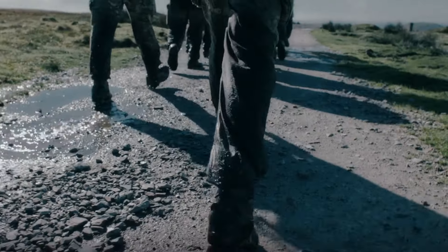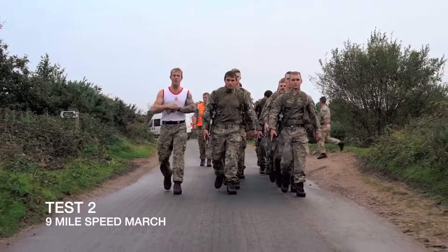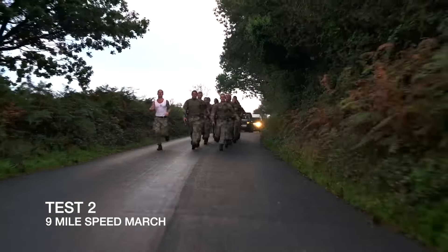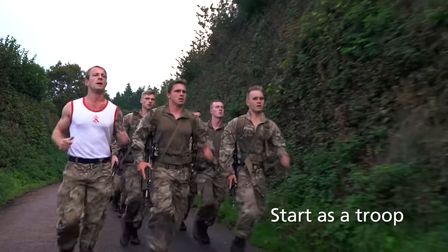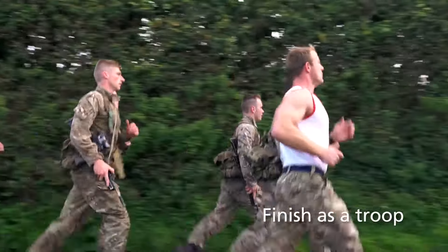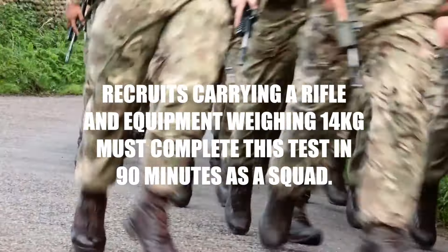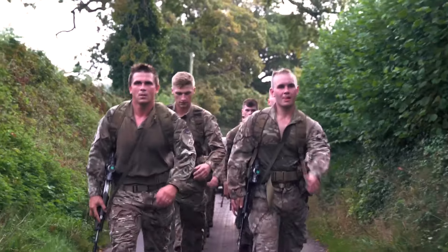You get the Sunday off and then Monday you're back in with a nine-mile speed march — 21 pounds on a rifle as a troop. I actually found this quite hard because I'm a bit of a midget, so you're obviously having to stay in step with lads who are sort of 6'3", 6'4". It's quite a monotonous pace — you can't go super fast or super slow. It's a ten-minute mile pace, you've just got to crack on with it.